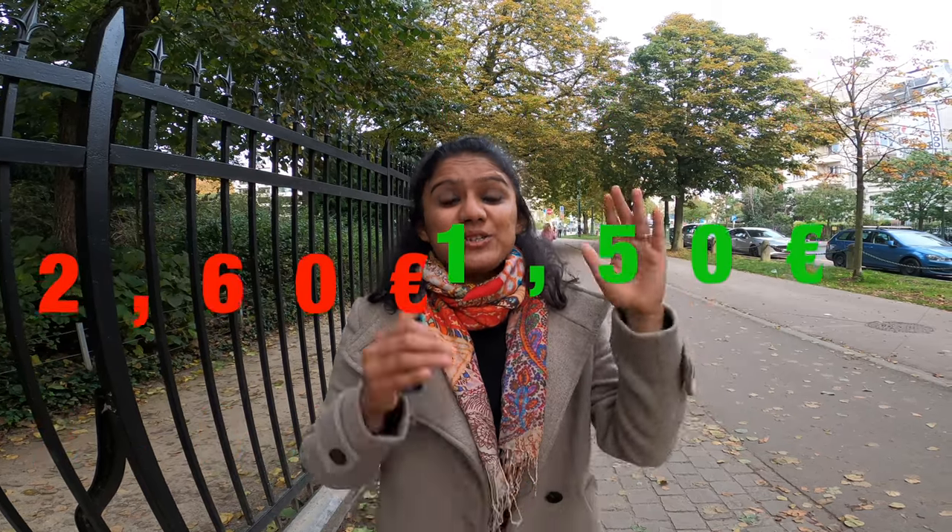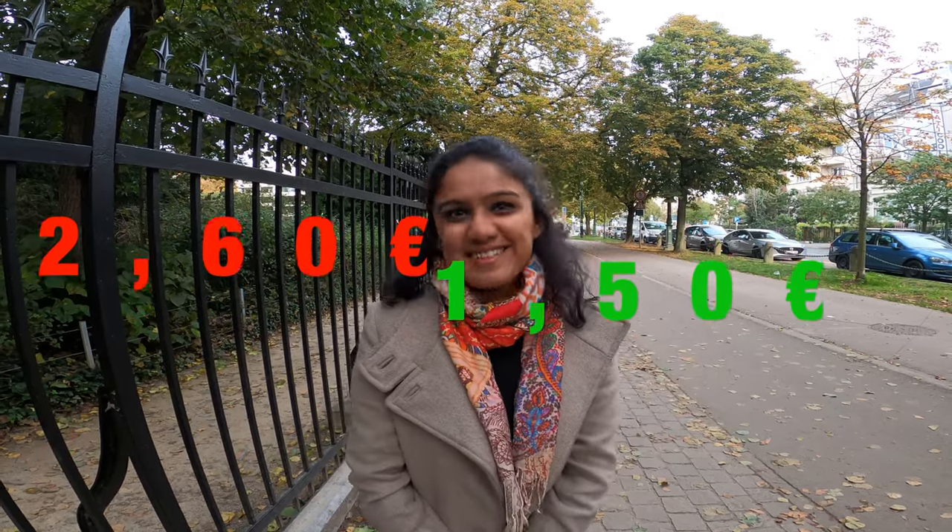But if you plan to stay a bit longer in Brussels, I propose you buy the mobile card because the per-trip cost will be a bit lower. For just 15 euros, you'll be able to purchase 10 such trips. So the average cost comes down from 2 euro 60 cents to just 1 euro 50 cents. Isn't that amazing?